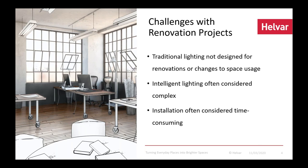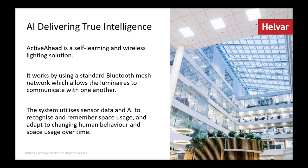So how does Active Ahead fit into this picture? What makes it really unique is the artificial intelligence running in the Active Ahead nodes, typically inside the luminaire but also outside. It offers self-learning, which means you get comfort as a space user — light around you where you need it, when you need it. It runs on top of a Bluetooth mesh network, which is a standard for low-energy wireless communication, perfect for lighting where luminaires are typically between two and ten meters apart.